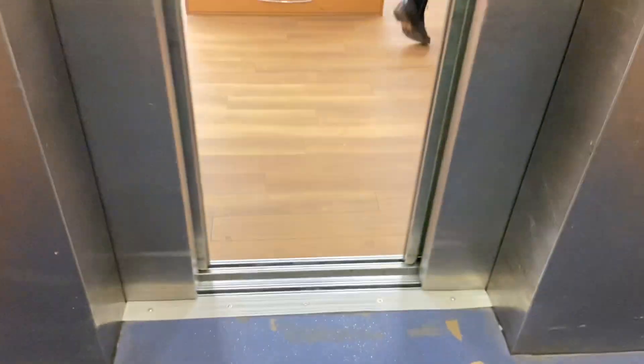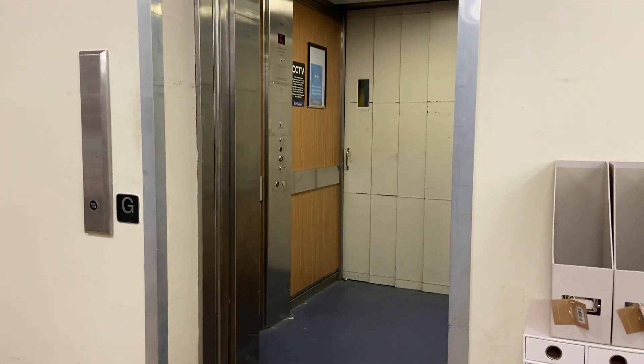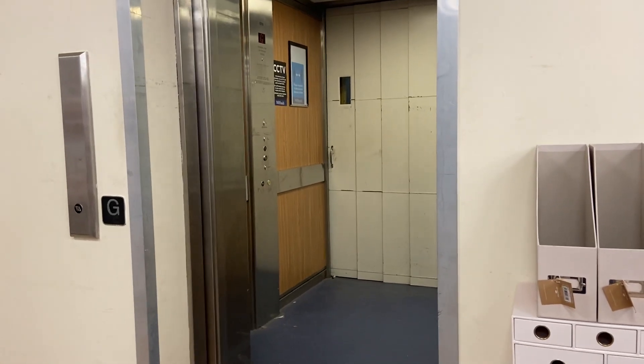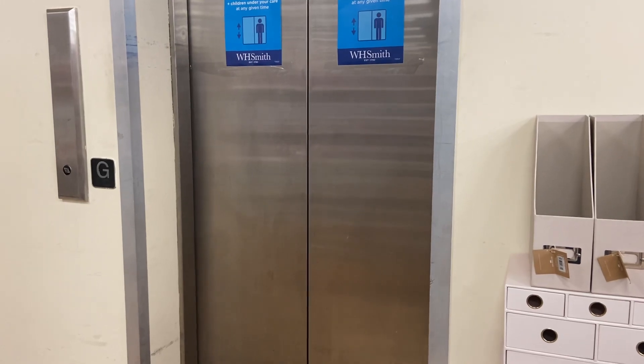Door opening. There we are. I don't think there's an escalator here, but it's just this one. Like in Cardiff, I miss some of the escalators in House of Fraser and Boots. That's it, we know what's up, we'll let you know. Okay, one minute, and then we'll do this.